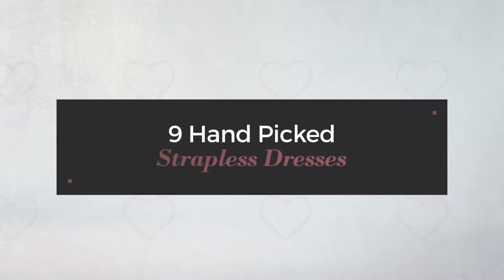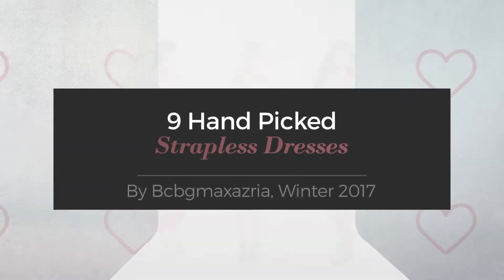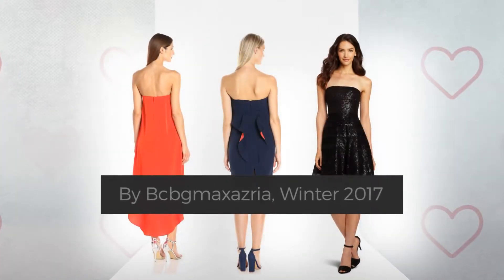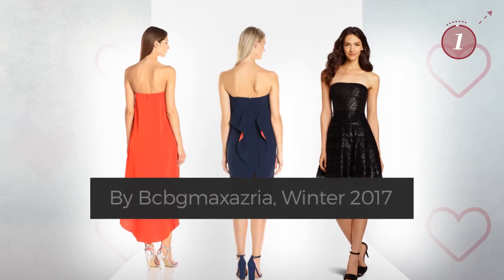9 Hand Picked Strapless Dresses by BCBG Maxx Azria, Winter 2017. At any time, click the circle and get the details about your favorite dress.